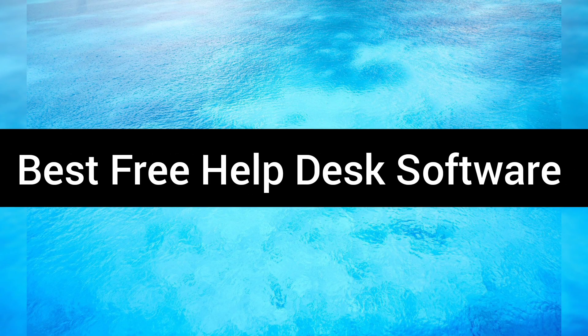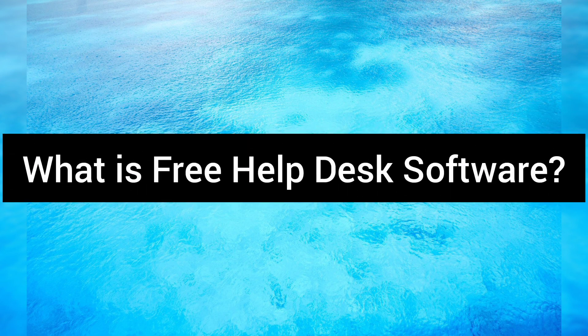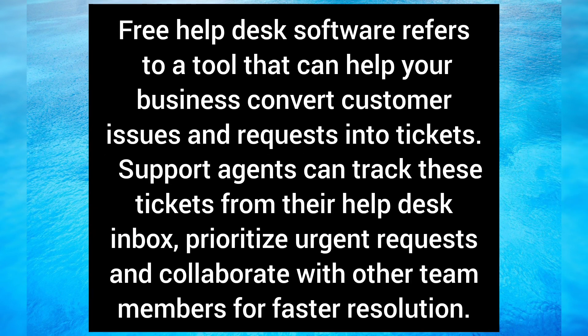Best free help desk software. Free help desk software refers to a tool that can help your business convert customer issues and requests into tickets. Support agents can track these tickets from their help desk inbox, prioritize urgent requests, and collaborate with other team members for faster resolution.